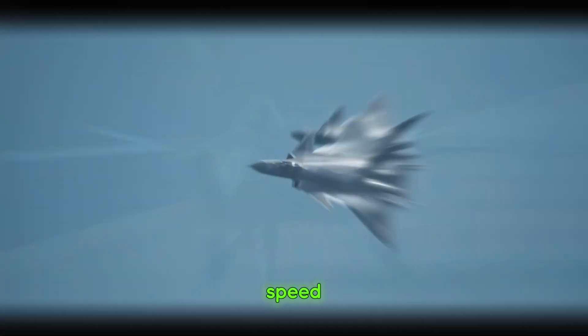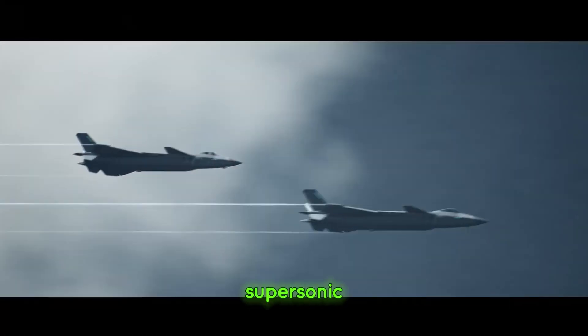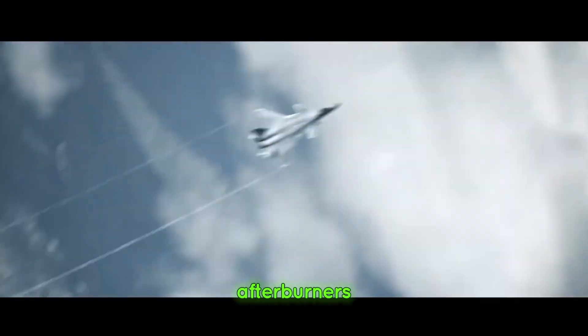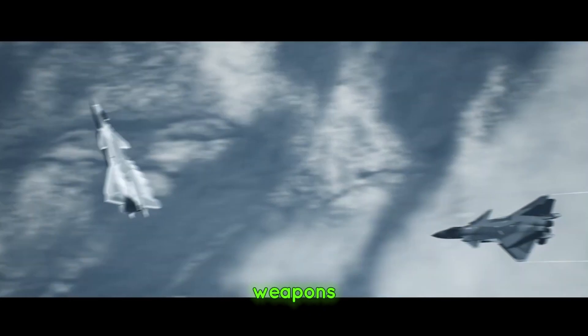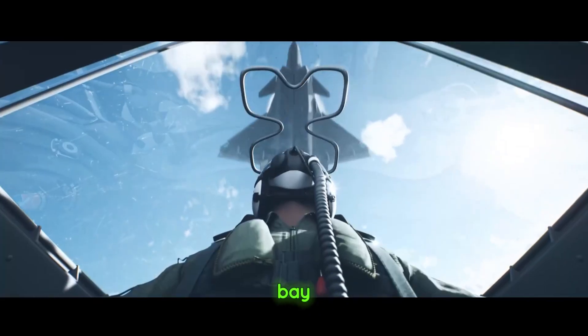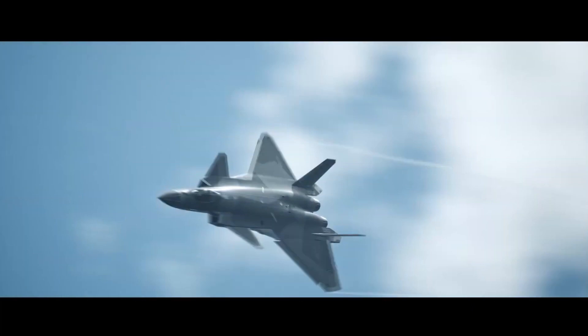Next, its agility and speed. Powered by twin engines, the J-20 can cruise at supersonic speeds without afterburners, thanks to its advanced aerodynamics and engines. And then its weapons — the J-20's internal weapons bay is equipped to carry a range of air-to-air and air-to-ground missiles, ensuring it remains a versatile combat platform.